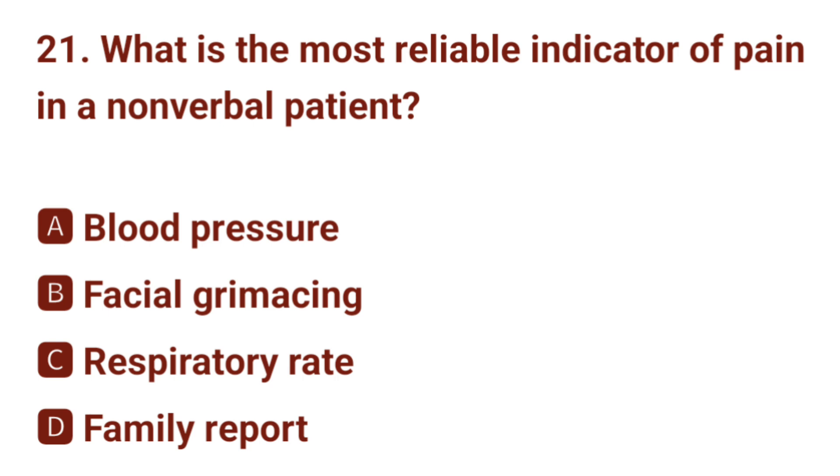Question number 21. What is the most reliable indicator of pain in a non-verbal patient? The correct answer is B: facial grimacing.